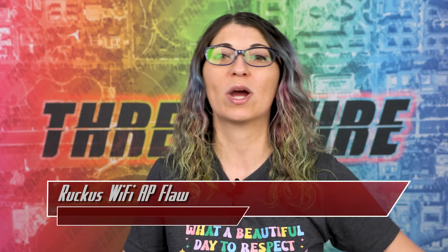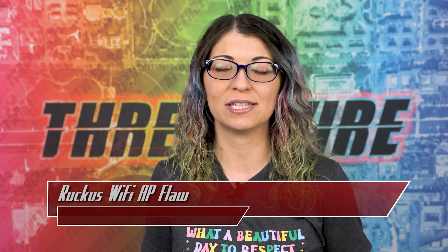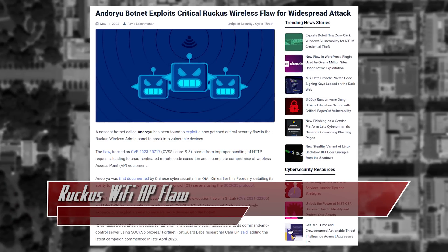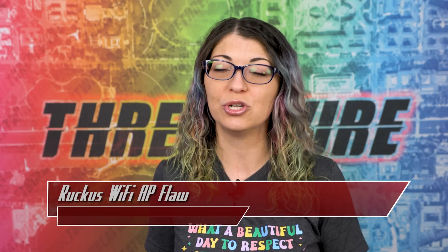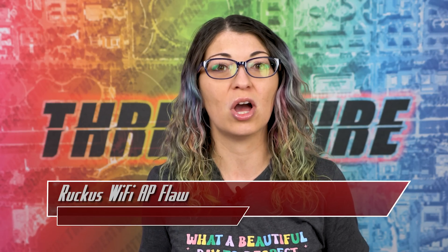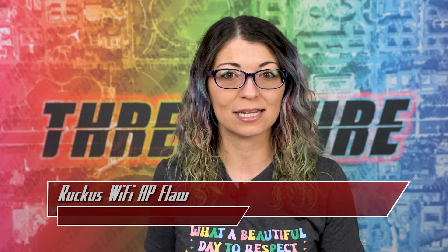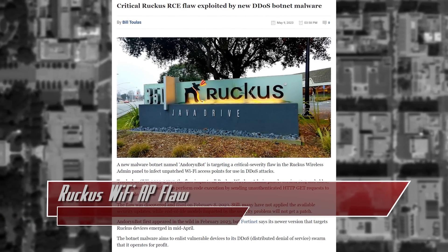Heads up, Ruckus wireless AP owners. A new malware botnet is targeting unpatched devices to turn them into bots for their DDoS campaigns. The malware is called AndoruBot, and the vulnerability it's targeting has to do with admin panels that have not been updated to versions newer than 10.4. This flaw gives attackers the ability to send unauthenticated HTTP GET requests to the device in order to do remote code execution attacks. It was first discovered on February 8, 2023 and fixed on the same day.